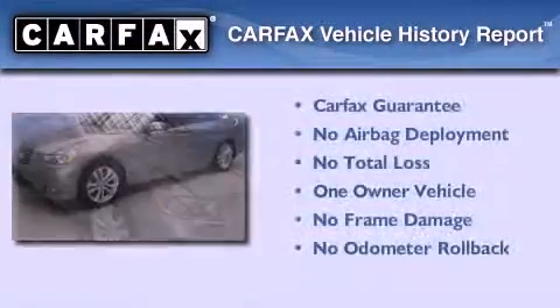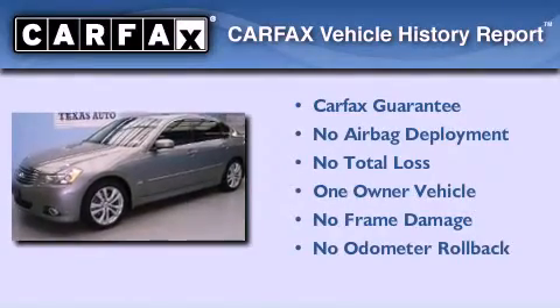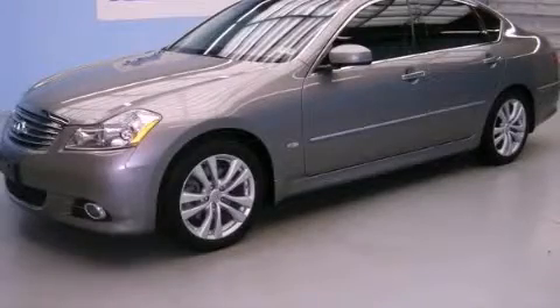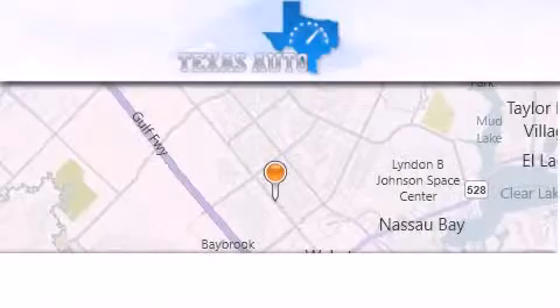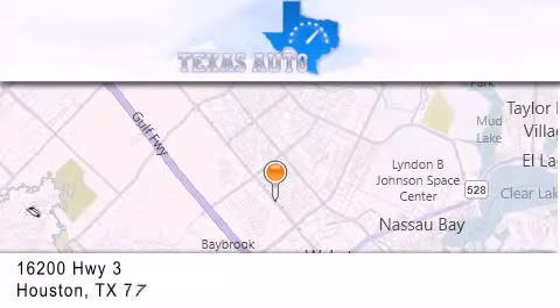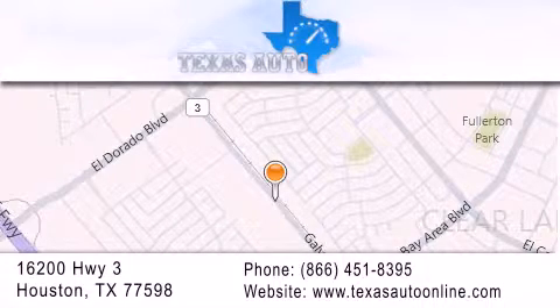This Infiniti has had only one owner and it qualifies for the Carfax buyback guarantee. Contact us today to arrange your test drive. Texas Auto is located at 16200 Highway 3 in Houston. Our goal is to exceed all of your expectations to ensure that you'll return for future visits.